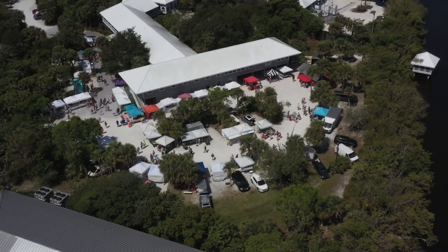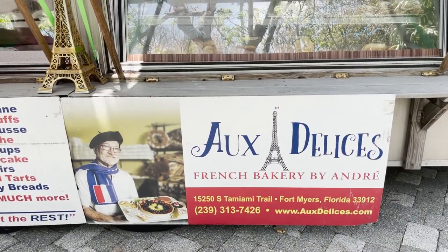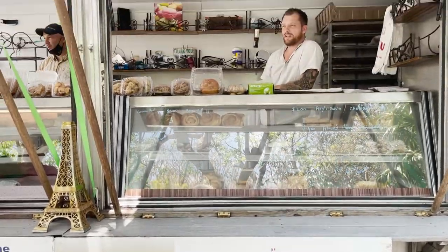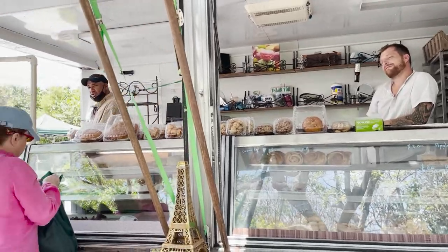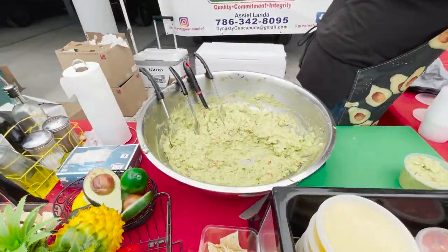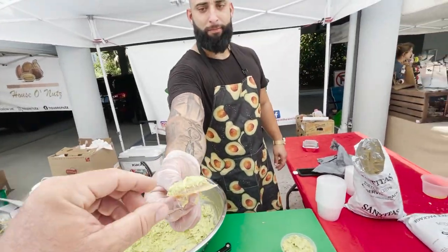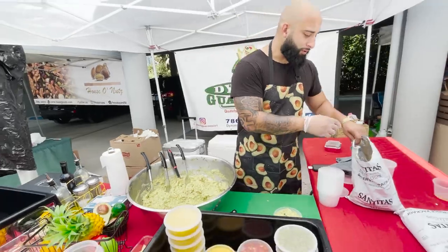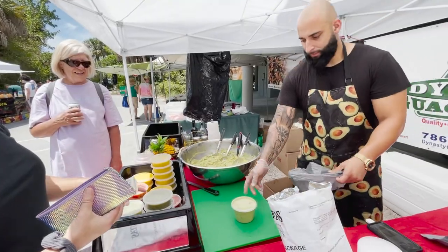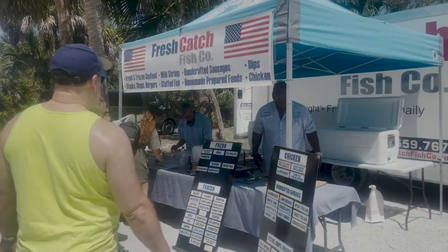When Laurie and I stopped by the Sanibel Farmers Market last Sunday, we couldn't help but pick up a few things. First, we got the chocolate croissants from the French bakery — and admittedly, those did not actually make it home. Next, under strict instructions from our daughters, we stopped by the guacamole stand where they make and pack the guac right in front of you. For dinner, we picked up some fresh caught local hogfish to throw on the grill later that night.